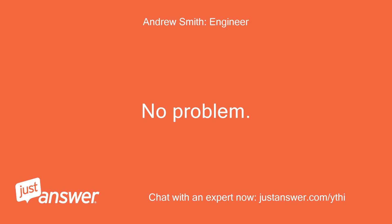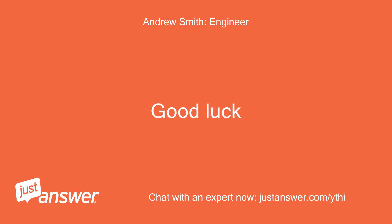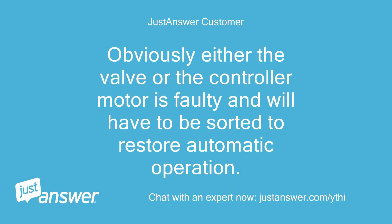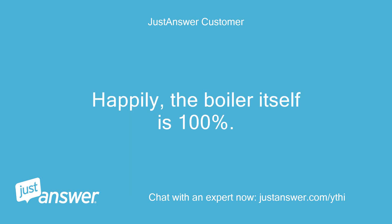No problem. First change the motor; if that doesn't work then change the head. Good luck! Thanks again. Hi Andrew, I found this morning that the lever on the side of the grey box has an unmarked detented position which overrides the valve and has restored the heating to the radiators. Obviously either the valve or the controller motor is faulty and will have to be sorted to restore automatic operation. Thanks again for putting me on the right track with this problem. Happily, the boiler itself is 100%. Happy Christmas!